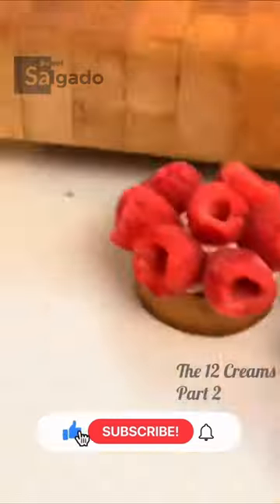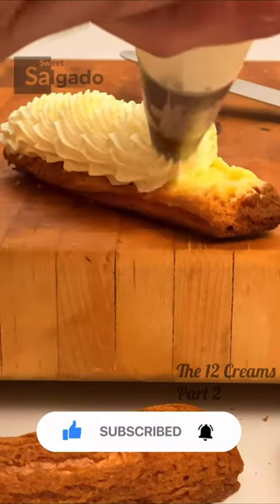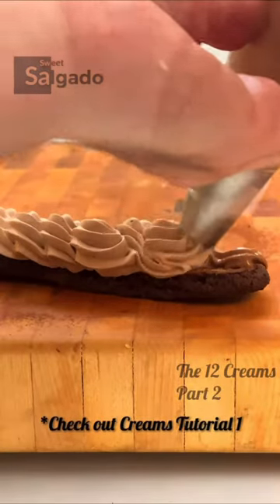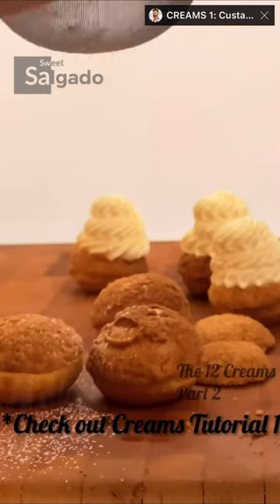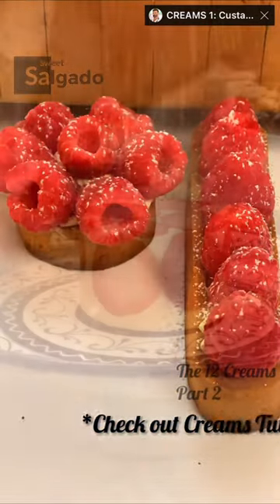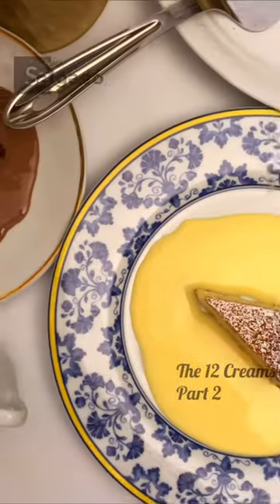Hello, I'm Carlos Salgado. We have seen 5 of the 12 creams most used in desserts. We took a tour of the best creams for eclairs, mille-feuille, napoleons, profiteroles, fruit tarts, and the classic fraisier. In this video we'll see those that work better as cake fillings or even as sides. Join me and enjoy the second and final edition of this list of 12 creams.